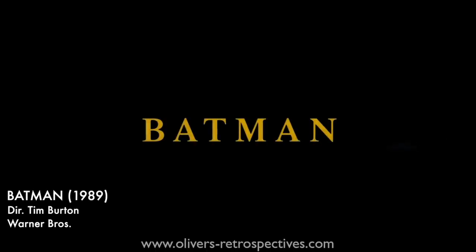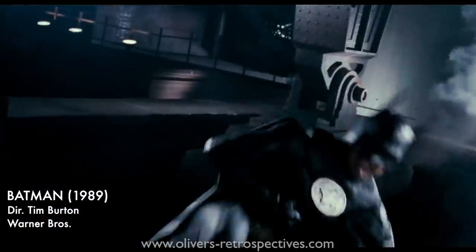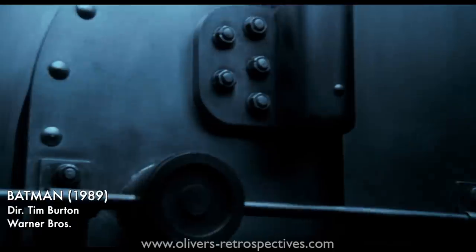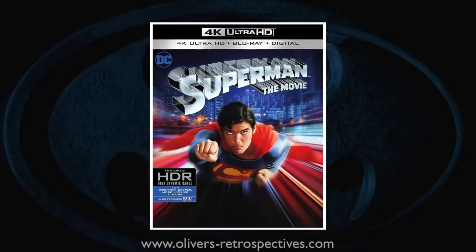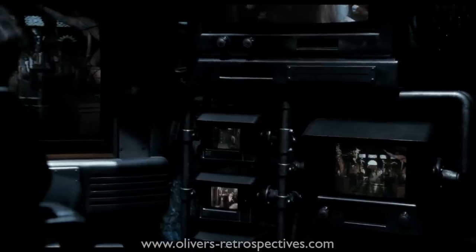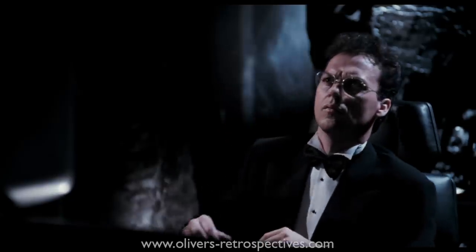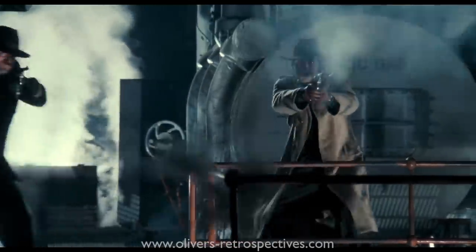Just recently Warner Brothers celebrated the 30th anniversary of the 1989 summer blockbuster Batman with a new 4K remaster. Warners have been going through their back catalogue and re-releasing some of their popular titles in 4K, such as Superman, The Matrix, and Gremlins is now on the way. The studio has been praised in the past for its strong transfers and remasters, but this new version of Batman has come under scrutiny for its changes in colour timing and the inclusion of a new Dolby Atmos track which changes many of the sound effects in the film.